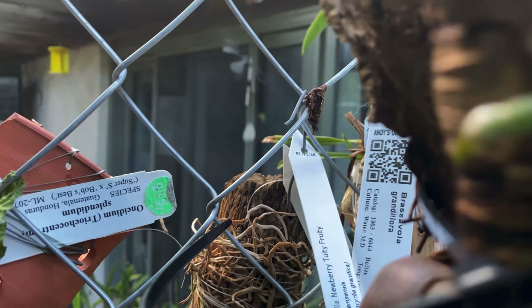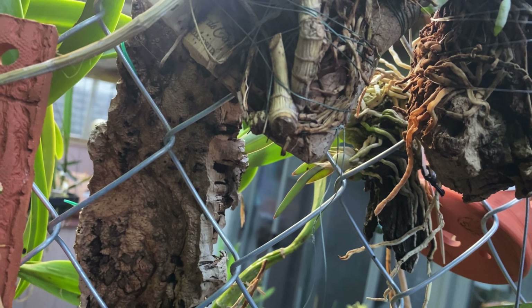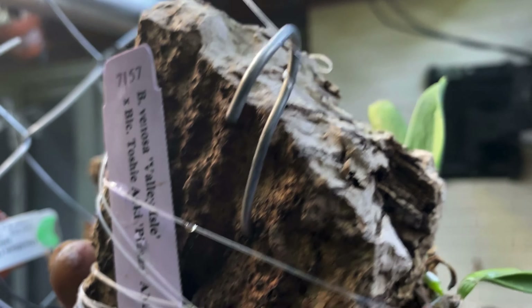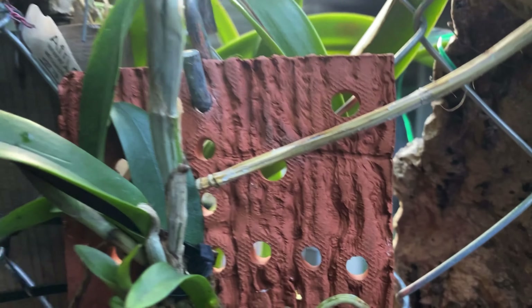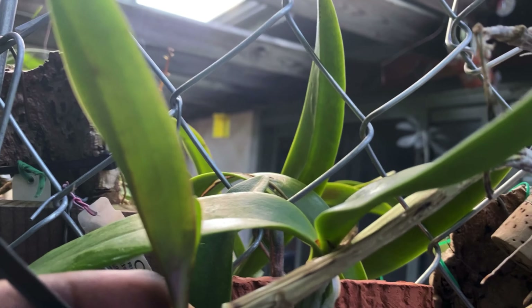And this one here is another one that is on a mount. And this one is Venosa times Toshi Aoki Pizazz — I love Toshi Aoki Pizazz. And this is my Catlett Chocolate Drop, which came as this, put up this new growth over the winter, still maturing, and it's also put up that growth. It's got roots coming out and there's a root going through the hole there.